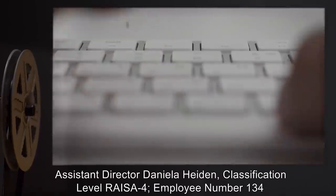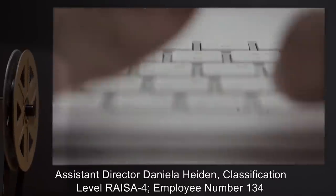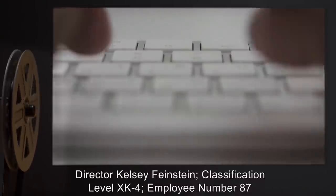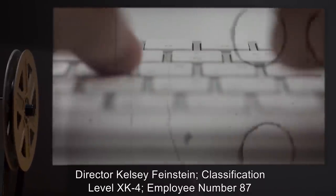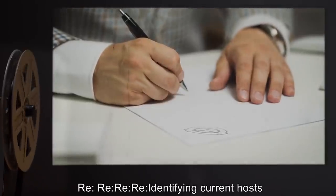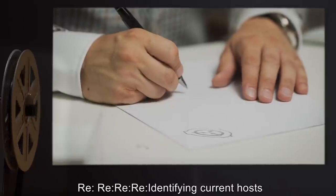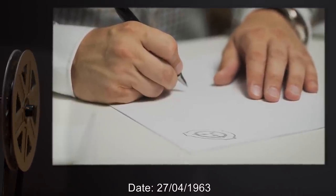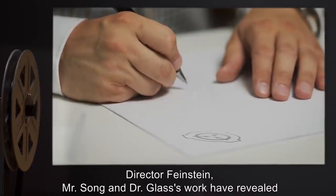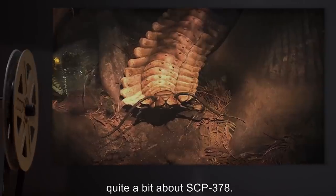From Assistant Director Daniela Hayden, Classification Level Rise of 4, Employee Number 134, to Director Kelsey Feinstein, Classification Level XK-4, Employee Number 87. Regarding: Identifying current hosts. Date: 27-04-1963. Director Feinstein, Mr. Song and Dr. Glass's work have revealed quite a bit about SCP-378. Most importantly, I do not believe it understands the significance of social dynamics, especially in regards to hierarchy and social capital.